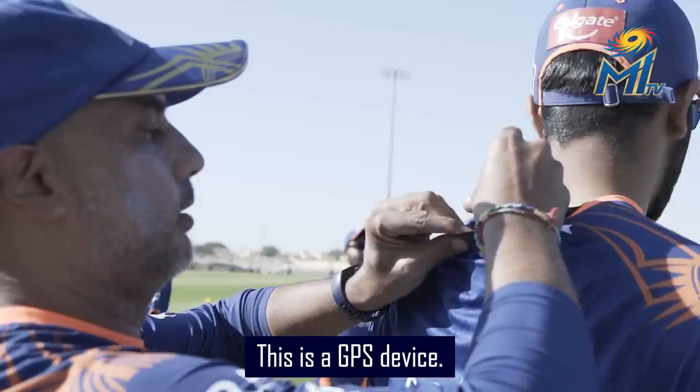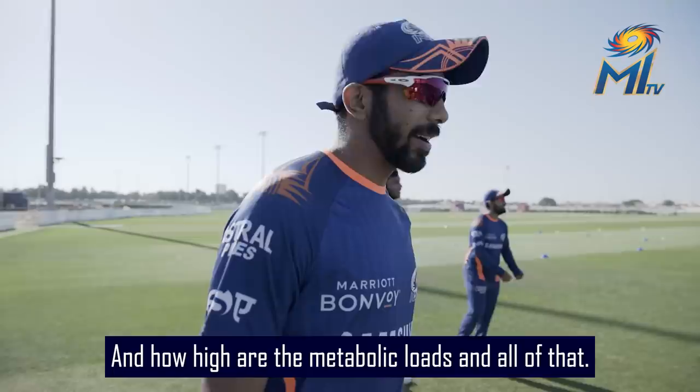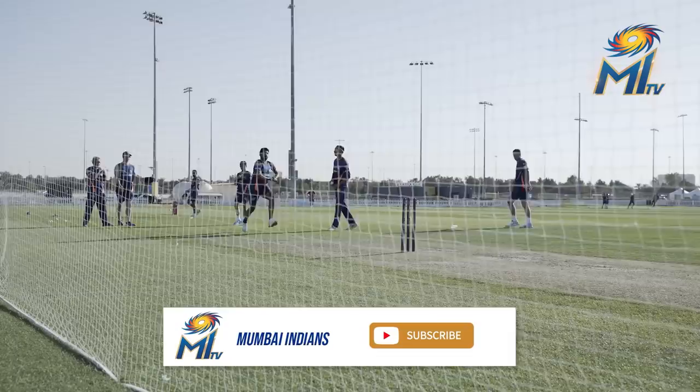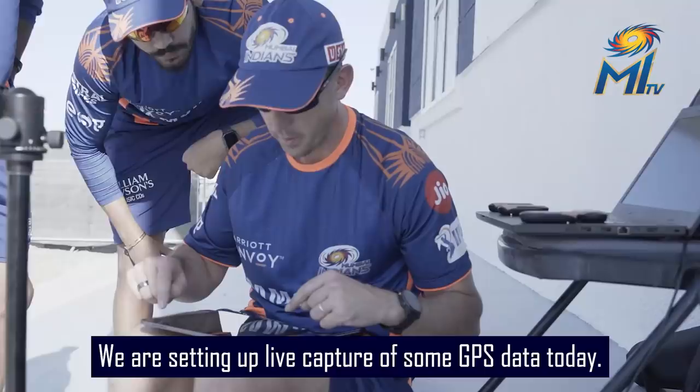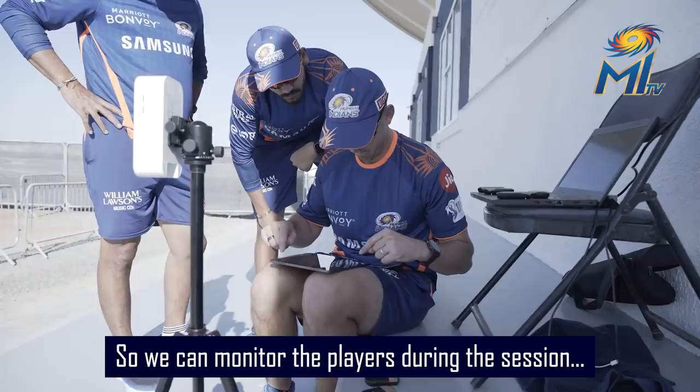This is a GPS device. These guys monitor how much area I cover, how high the metabolic loads are, and all that. I'm just setting up some live capture of GPS data today, so we can monitor the players during the session and give them some feedback along with the coaching staff.